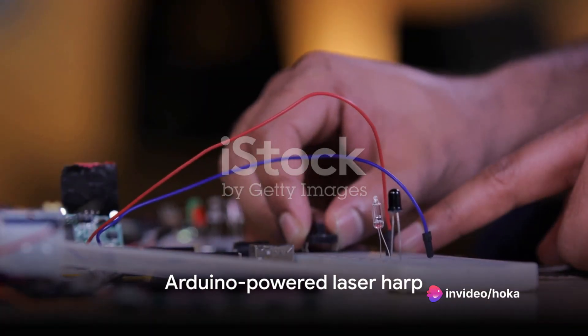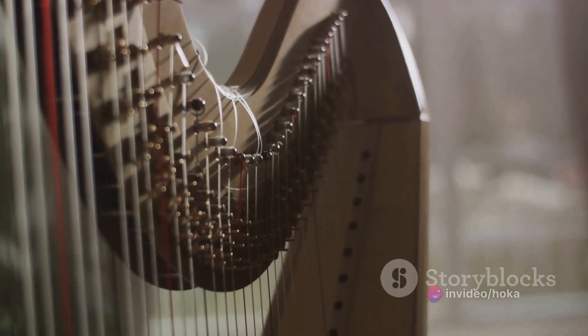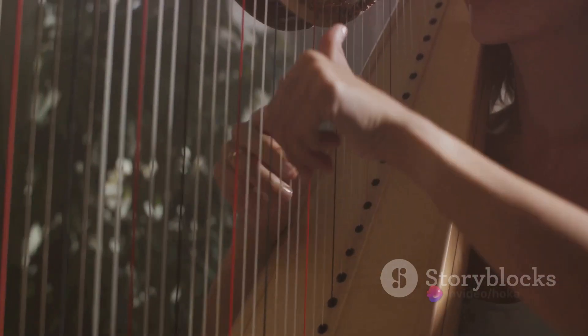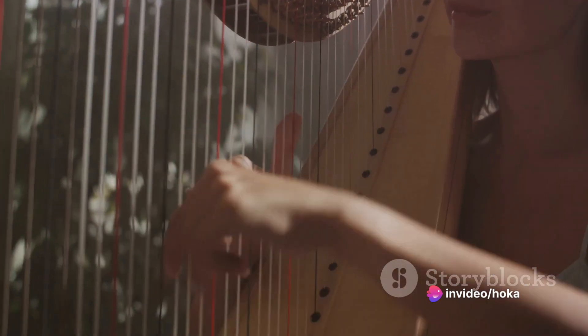At number 4, we have the Arduino-powered Laser Harp. This project combines the power of light and sound, creating a unique musical instrument that you play without touching. It's a challenging project, but the result is a futuristic instrument that's sure to impress.